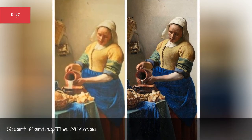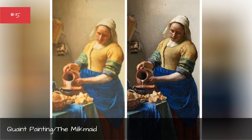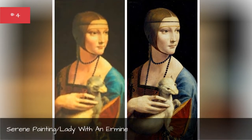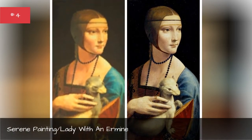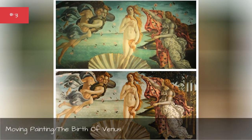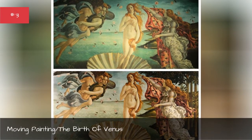Quaint painting: The Milkmaid. Serene painting: Lady with an Ermine. Moving painting: The Birth of Venus.